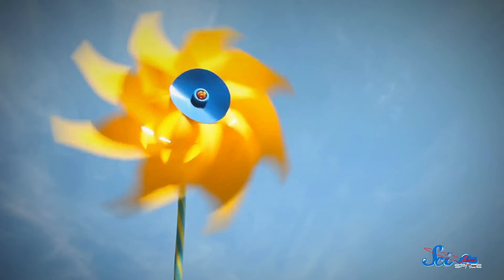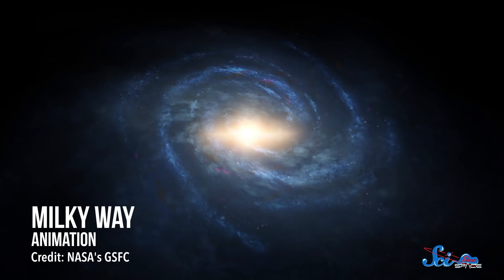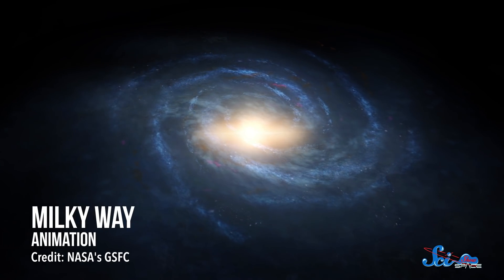Because the better we understand the physics of spirals, the better we can understand the origin and the future of these galaxies and their stars, one of which we live around. The thing that makes this tricky is that a spiral galaxy doesn't work like a classic pinwheel. It looks like one, with its sweeping arms full of stars all rotating around the center.